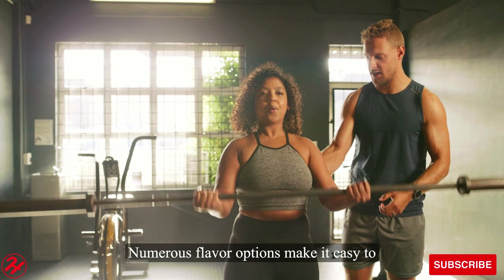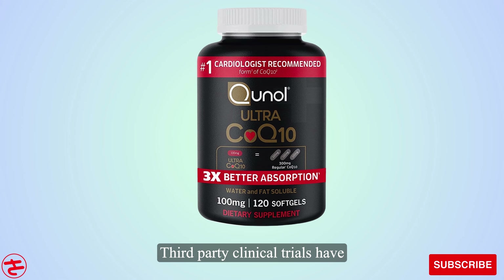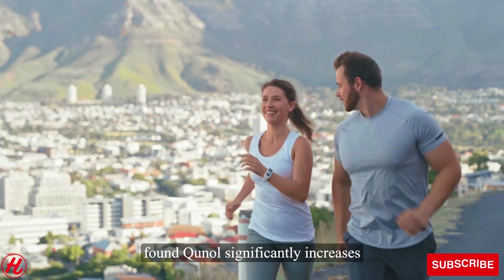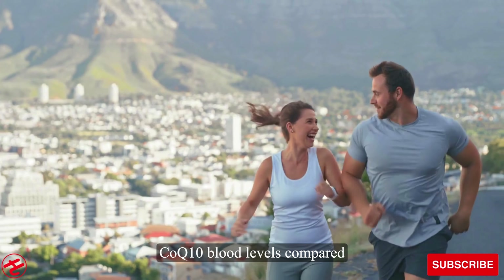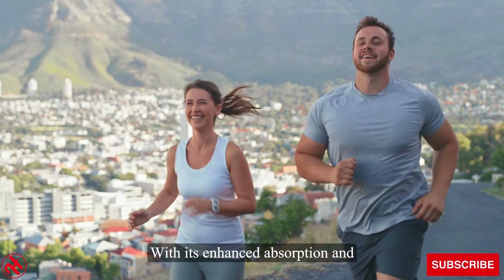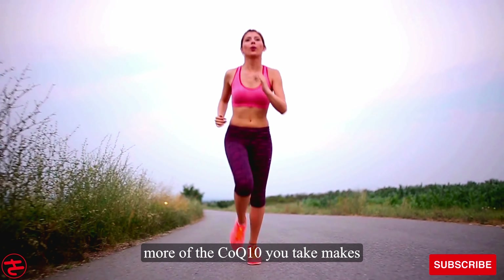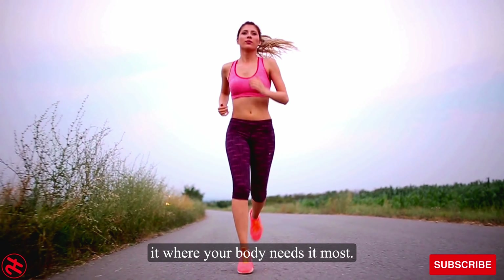Numerous flavor options make it easy to incorporate the CoQ-10 you need each day. Third-party clinical trials have found Quinol significantly increases CoQ-10 blood levels compared to typical CoQ-10 supplements. With its enhanced absorption and bioavailability, Quinol ensures more of the CoQ-10 you take makes it where your body needs it most.